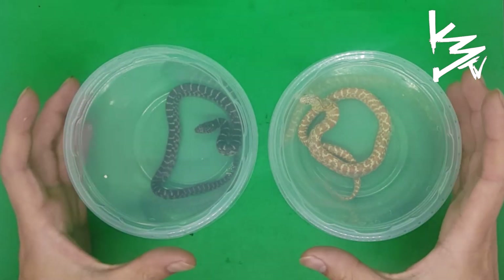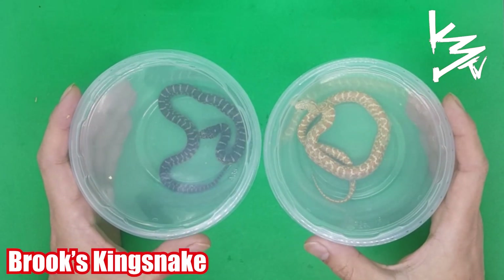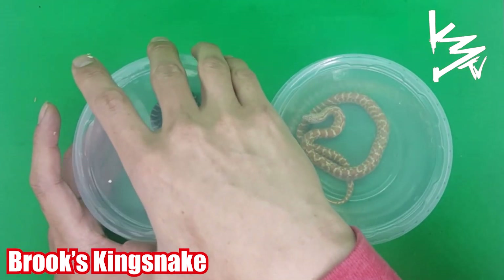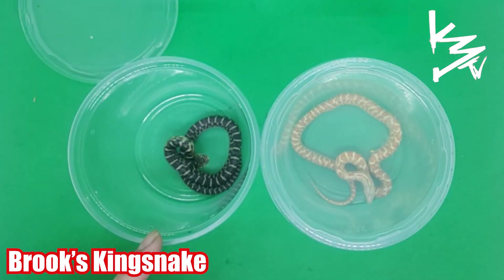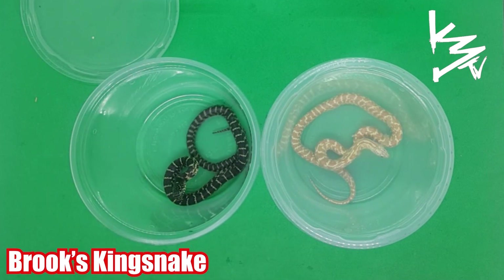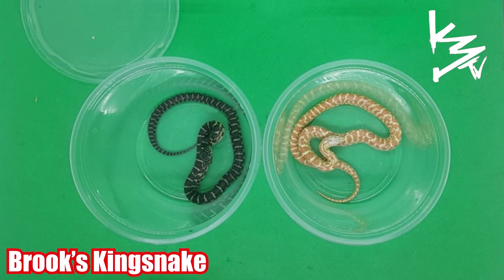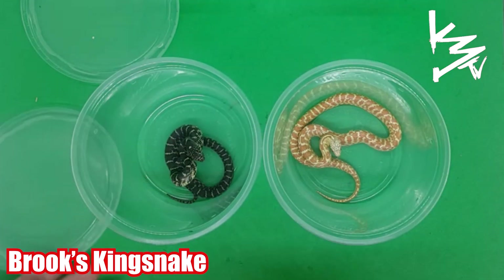Welcome to K3 Reptiles. Today we are going to talk about the Florida Brooks kingsnake. Here on the left we have a normal — you can see his tail rattling like a rattlesnake. This is a regular black and yellow snake, and here is the albino Brooks kingsnake.